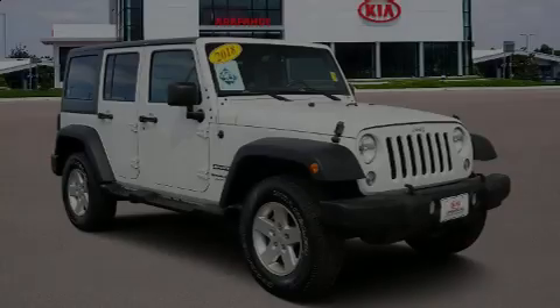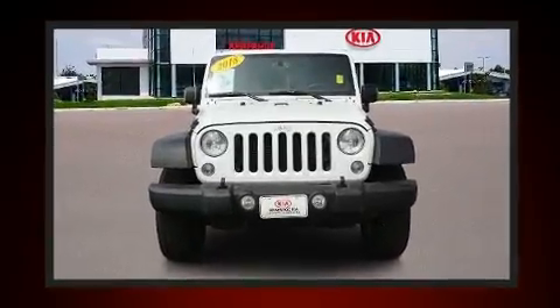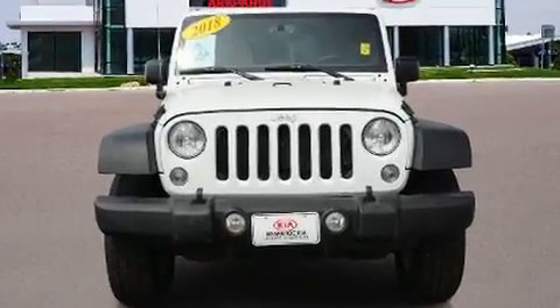Familiarize yourself with the 2018 Jeep Wrangler JK. With fewer than 45,000 miles on the odometer, this four-door sport utility vehicle prioritizes comfort, safety, and convenience.